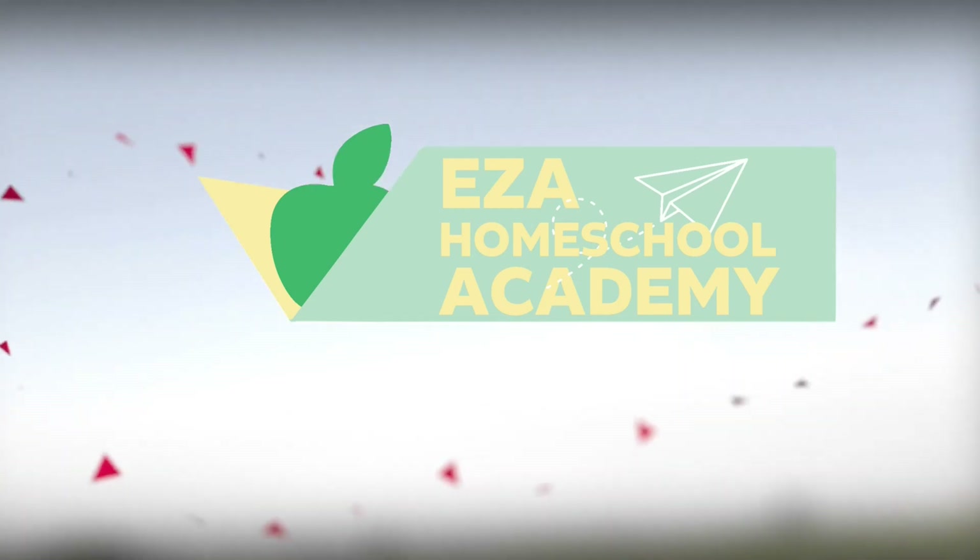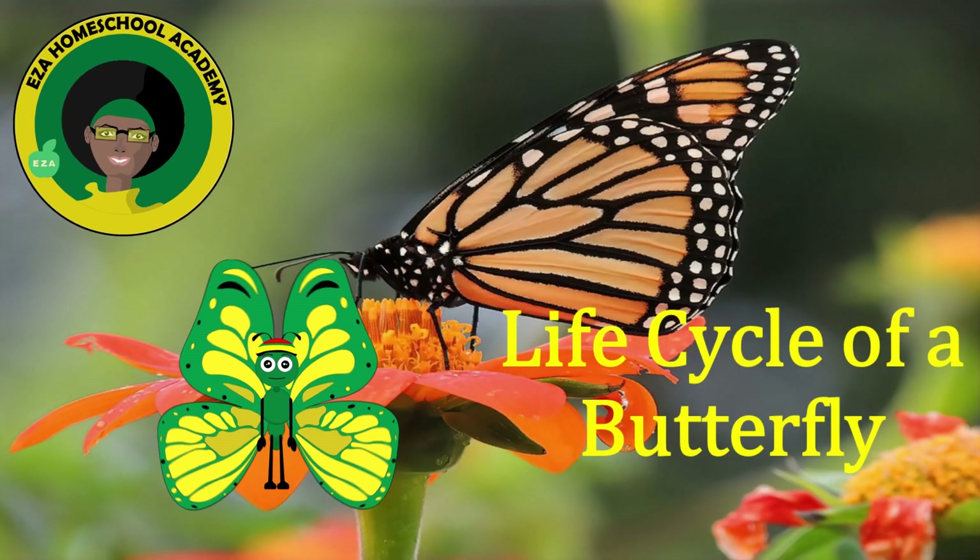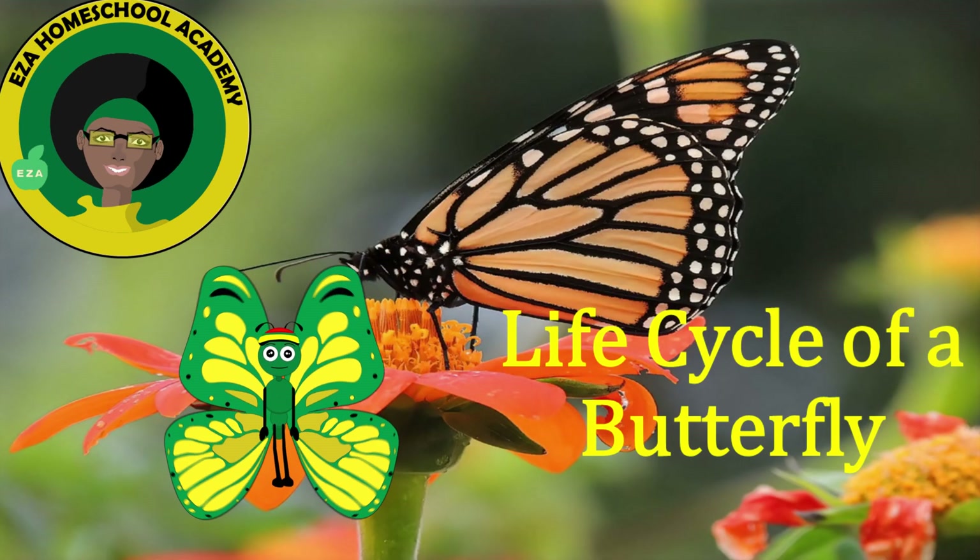Welcome to EZ-A Homeschool Academy. Life Cycle of a Butterfly.